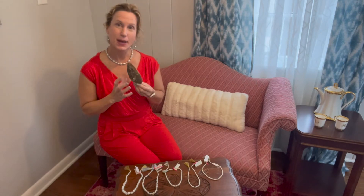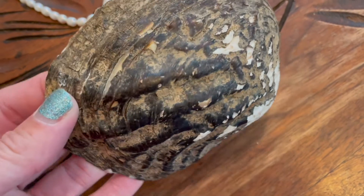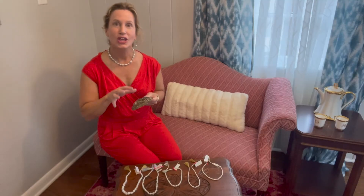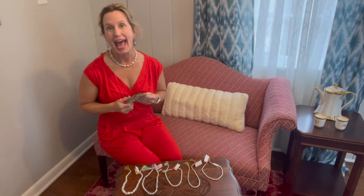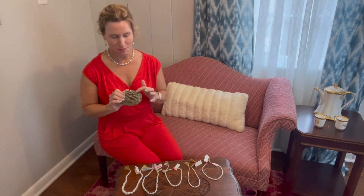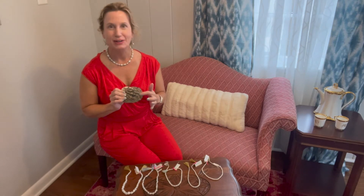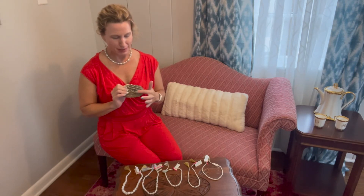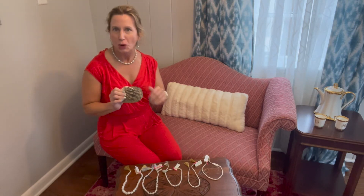It is because of this mussel that comes from the Tennessee River — also found in the Mississippi River — that we have these gorgeous pearls. This is a washboard mussel, and I don't know if you can see very well, but on the outside of the mussel it looks like we could do our washing on it.